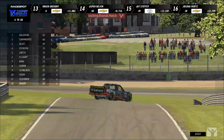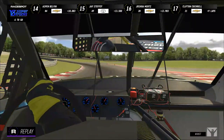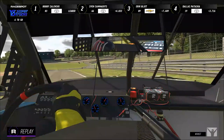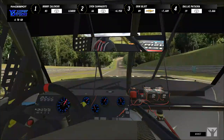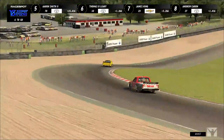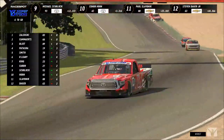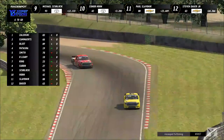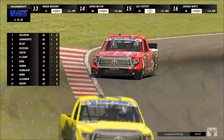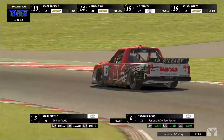Thomas O'Leary is up eight spots and now has Aaron Smith in his sights — the bright yellow truck of Aaron Smith. O'Leary is not done. If he can get past Smith that would put him inside the top five in the Radicles Online turn-racing truck. O'Leary was a late entry to the race, which is why he started from the back without a qualifying lap. He probably could have fought for the top three had he gotten his entry in on time.